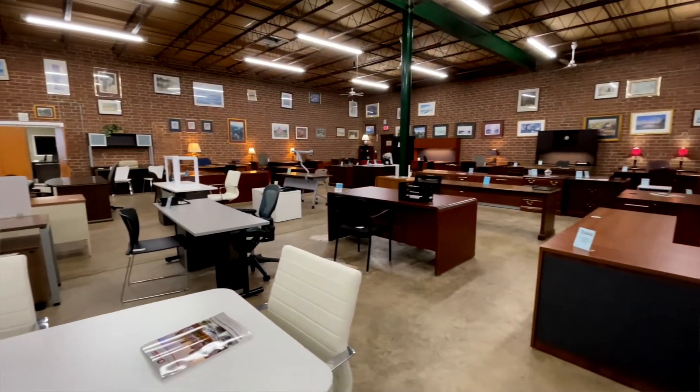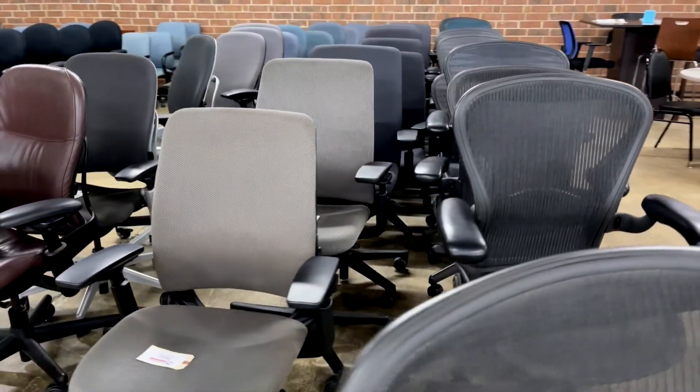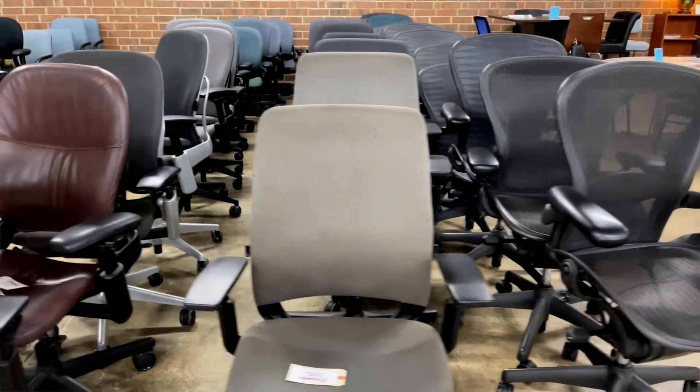We have 10,000 square feet here of pre-owned office furniture. We have chairs, and files, and tables, and high-end desks, and high-end chairs, and some mid-market stuff that people can get. Lots of variety of everything you can think about in the used market.